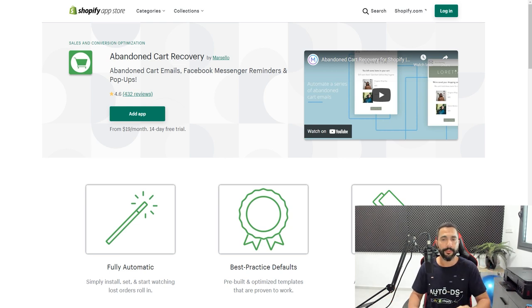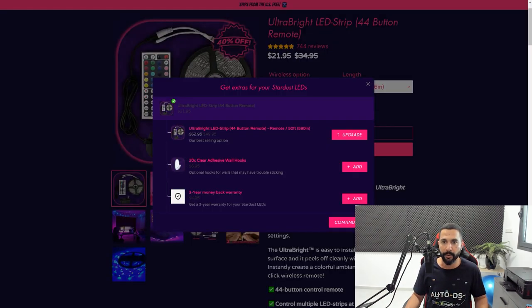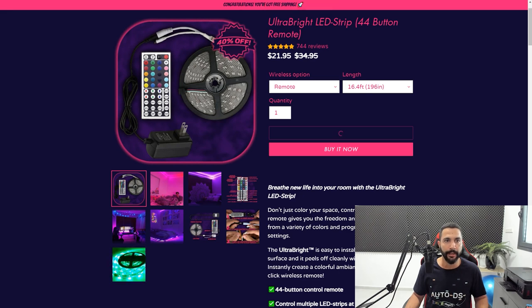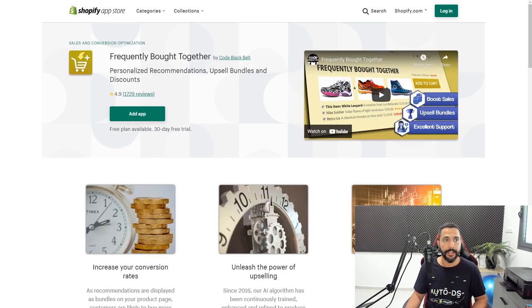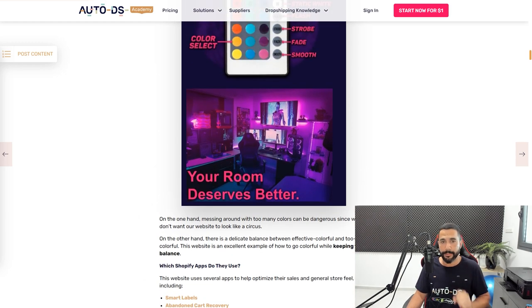The Abandon Cart Recovery app works like this: if you add an item to your cart and leave the site without completing the purchase, that's an abandoned cart. The app will try to bring you back by sending an SMS if you left your phone number, or an email if you left your email address. It's a great way to recover people who were interested but didn't complete the transaction. They're also using Smart Labels to promote and decorate their website.